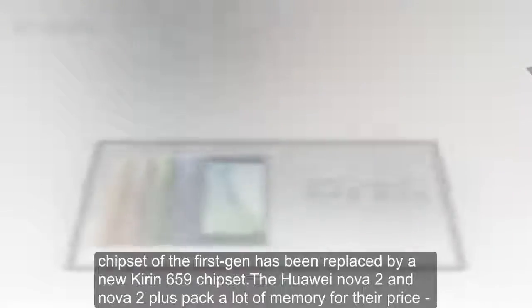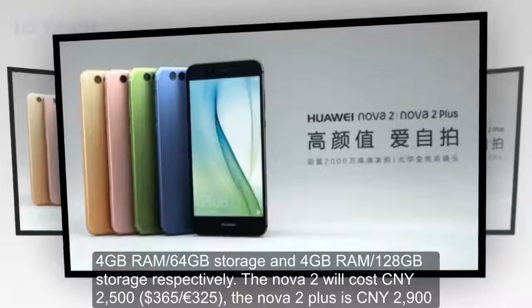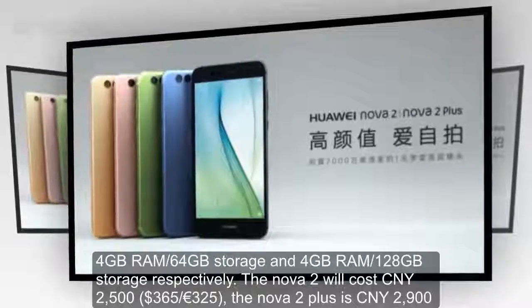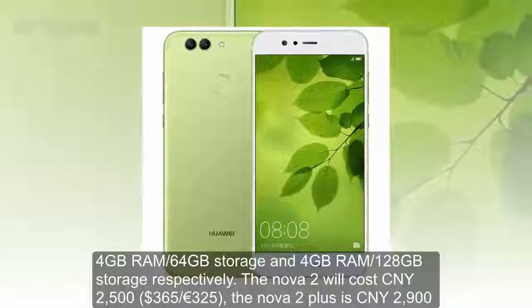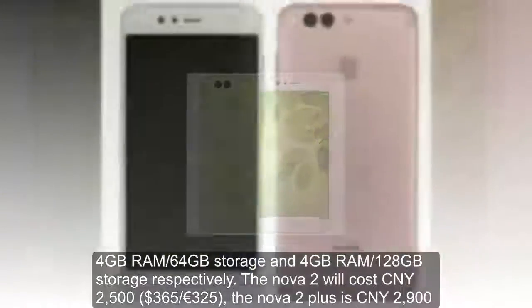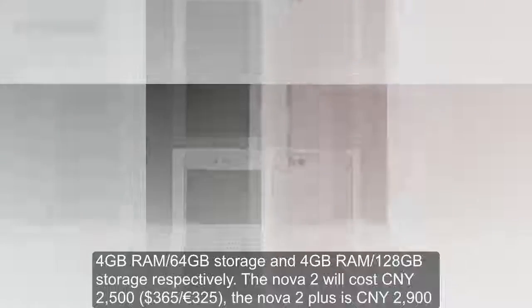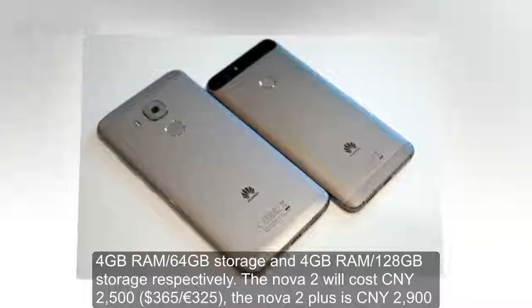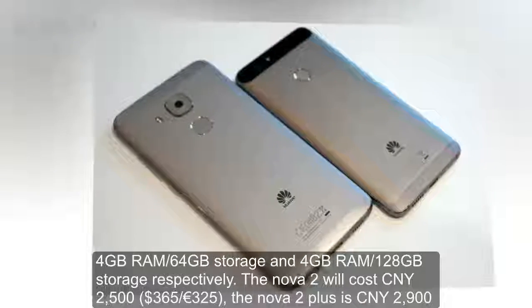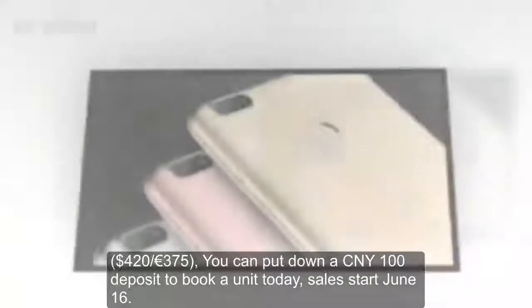The Huawei Nova 2 and Nova 2 Plus pack a lot of memory for their price — 4GB RAM with 64GB storage and 4GB RAM with 128GB storage respectively. The Nova 2 will cost 2,500 Chinese yuan, $365 or 325 euros. The Nova 2 Plus is 2,900 Chinese yuan, $420 or 375 euros.